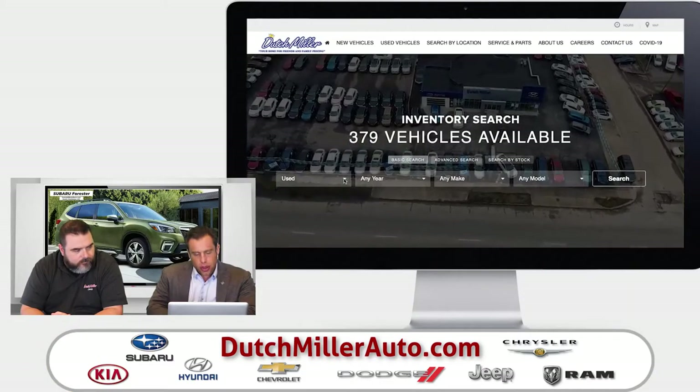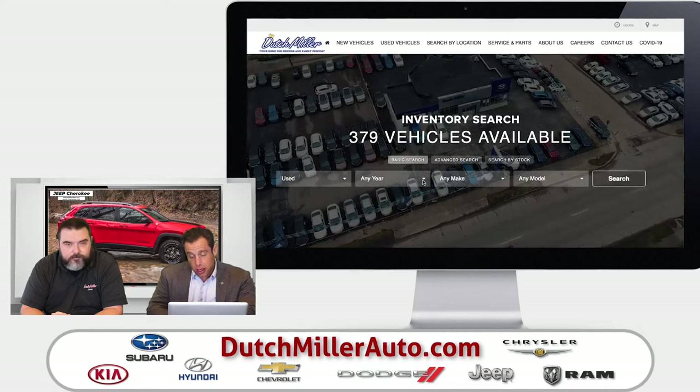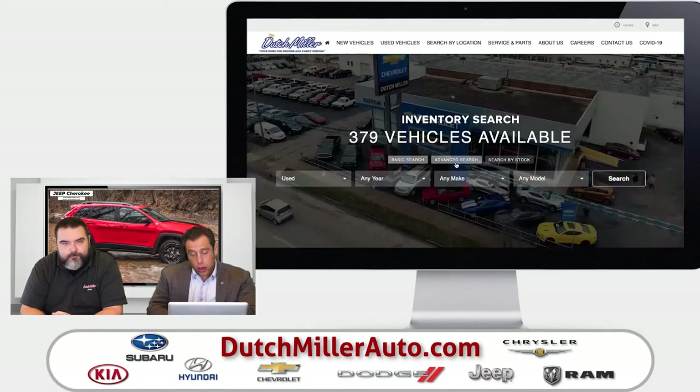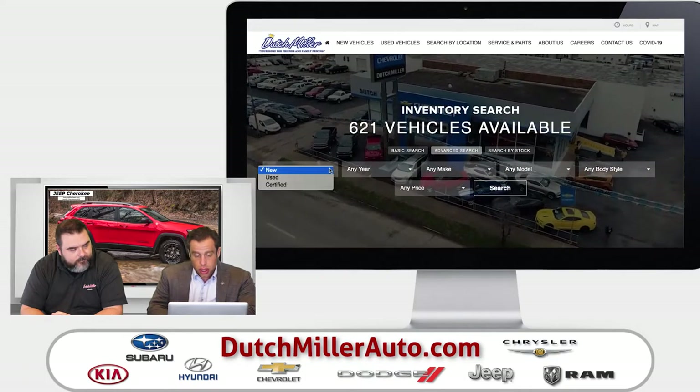Right down here on this scroll, if you want to look for a pre-owned vehicle, we're going to select pre-owned. Then we can select the year, the make, the model, or we can go to advanced search. In advanced search, change that to pre-owned.